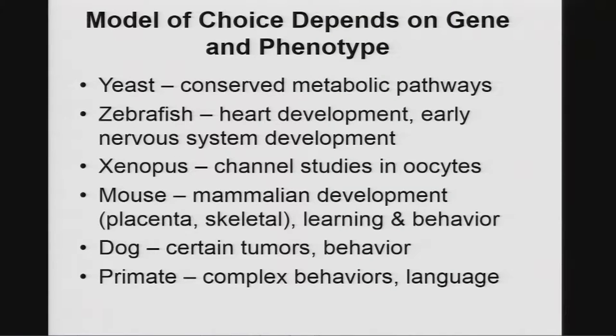The model depends on the gene and the phenotype. There are lots of models at our disposal, and one of the challenges is understanding the advantages and limitations of each. You're not going to have an autistic mouse, but if you see CNS expression and behavioral abnormalities, that may tell you this gene or variant may be involved in a human disorder.